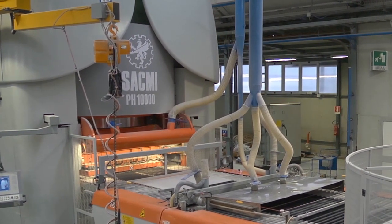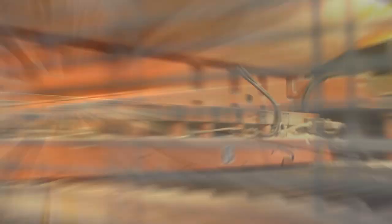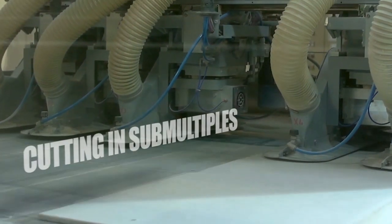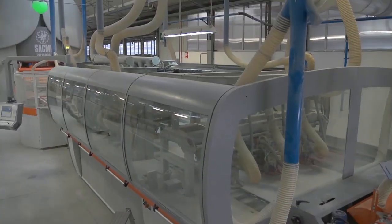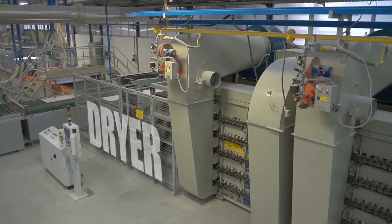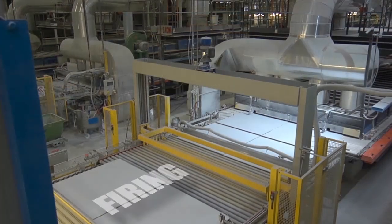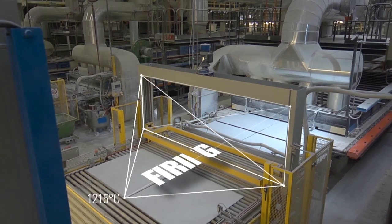One of the most powerful presses in the world compacts the resulting large size, that can be cut in sub-multiples up to the 30 by 60 centimetre size. Then it is dried and finally fired at a temperature of 1,215 degrees Celsius to consolidate the structure.